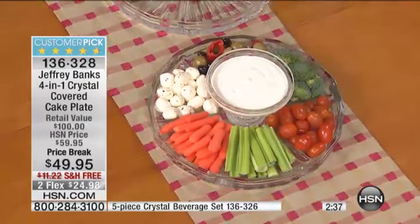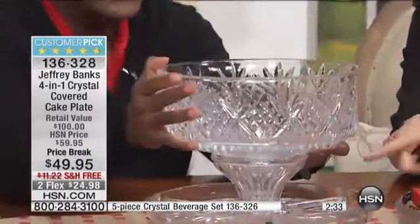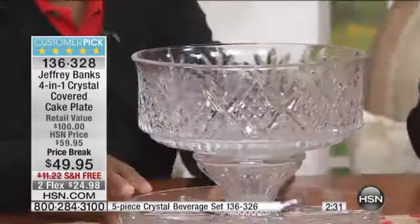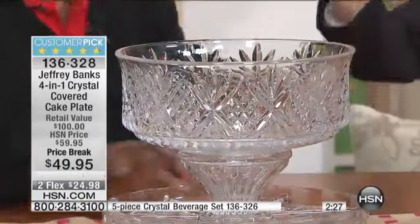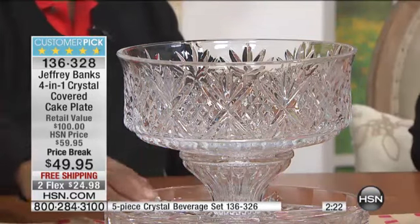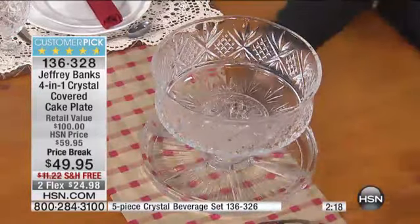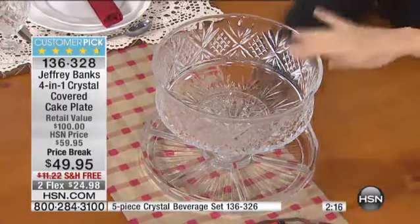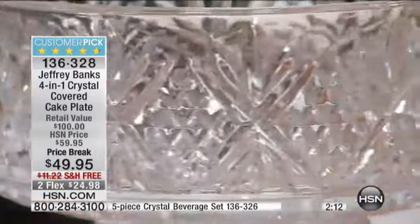Then you take the top — check this out, here's the magic. You put the finial inside the bowl, and you've got a punch bowl. You've got a bowl to float candles in, to float flowers in, to take scoops of ice cream and put all your toppings below. Or take all those Christmas ornaments, the pine cones. Careful — it's crystal. But you get the concept.